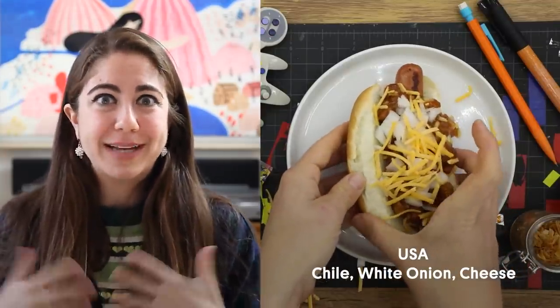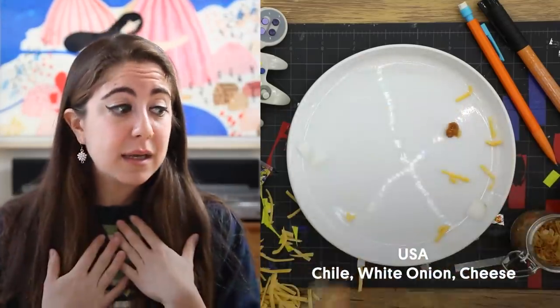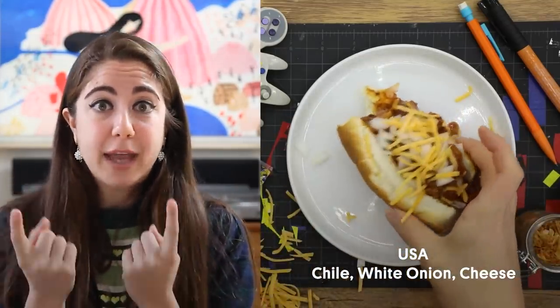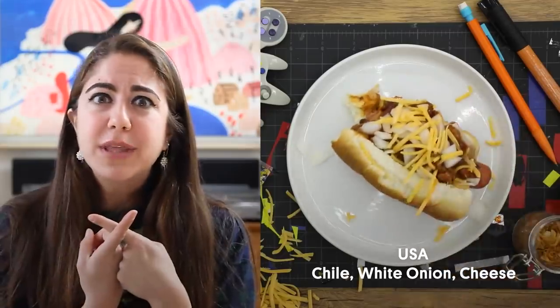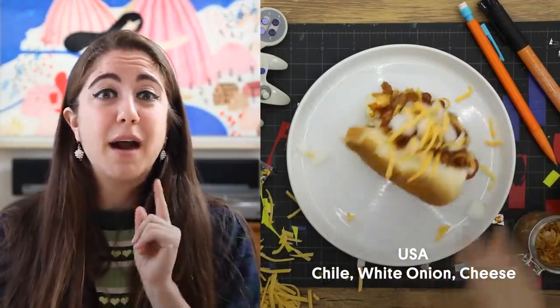I don't know how I've gone my entire life without having a chili dog. It feels like an American classic, and as a lover of both chili and hot dogs, I don't know why I never put them together before. Absolutely loved it. The raw onions are definitely a must.